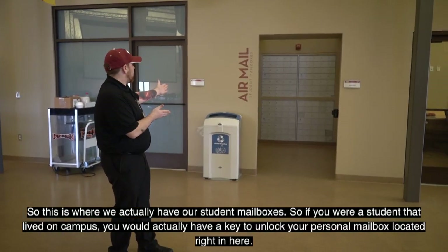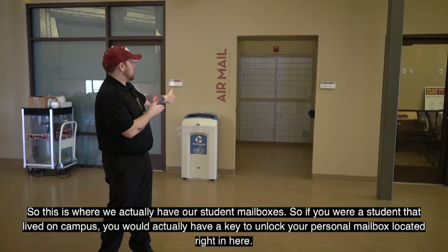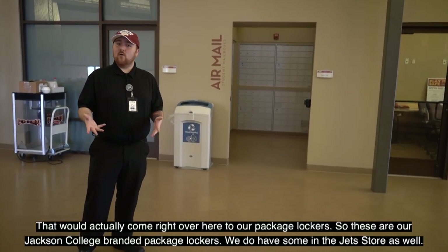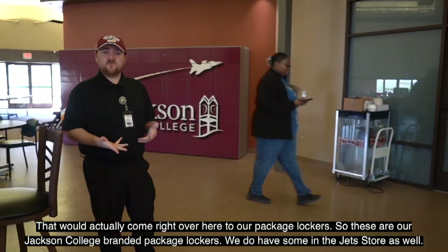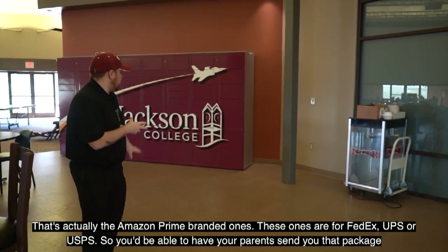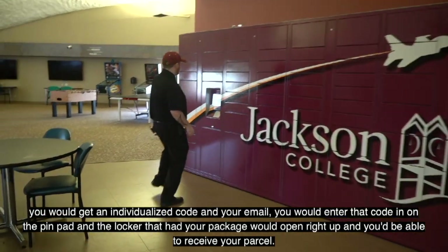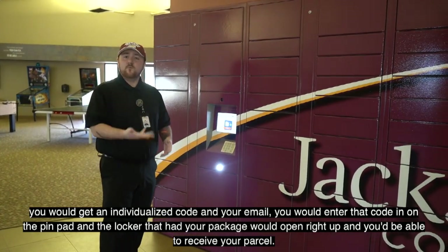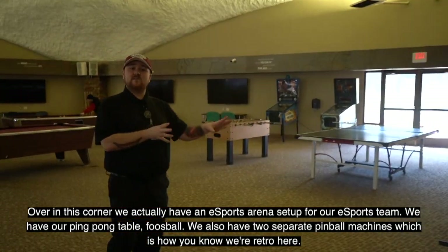This is where we have our student mailboxes — if you live on campus you'll have a key to your personal mailbox. If your parents send a package, it comes to our package lockers. These are Jackson College branded lockers for FedEx, UPS, or USPS. You'll receive an individualized code in your email, enter it on the pin pad, and the locker with your package will open right up.